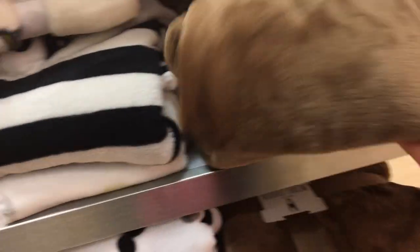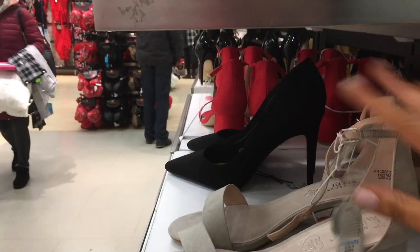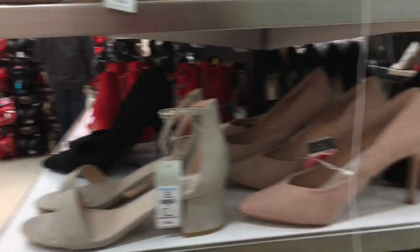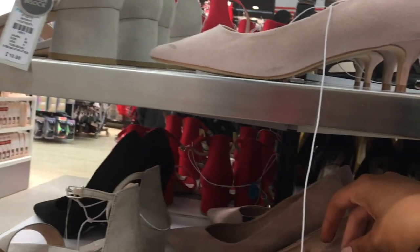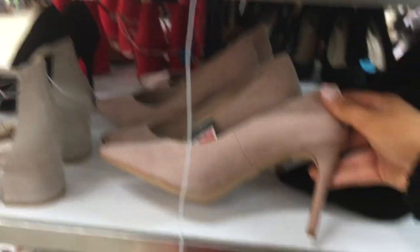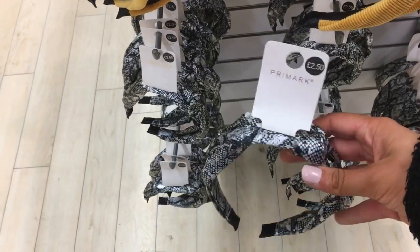There's also a hooded throw in a little monkey design which is cute. These are like the little black heels I have and they have them in nude as well — these are 10 pounds. Oh my god, I want them in nude! These heels are really nice as well, they look quite comfy. Oh my god, they're only six pounds — the heels aren't too high. And there's a cute little snake print headband for about £2.50, it's quite cute.